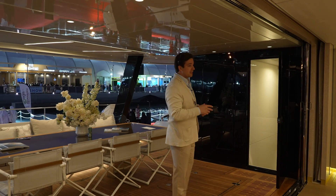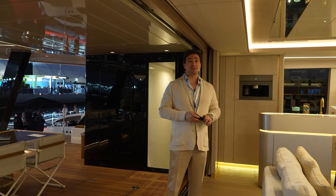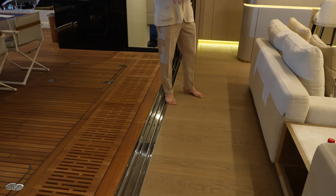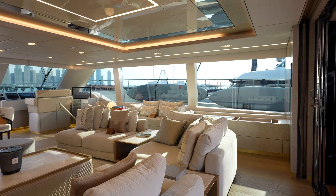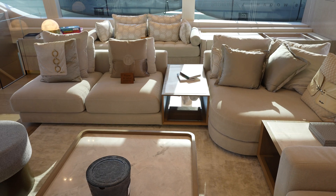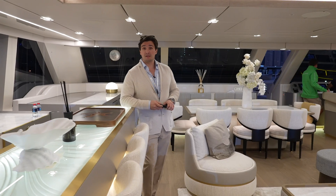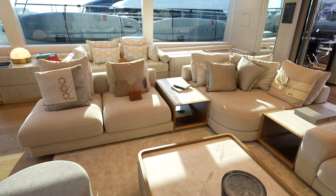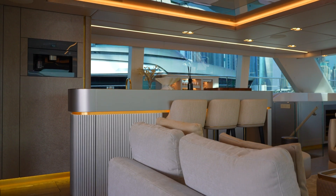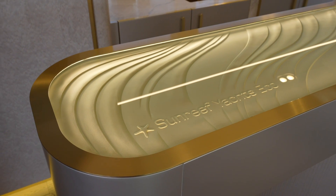This catamaran can be crewed by up to five people. There's no step between the external and internal space — it's a really smooth transition from outside to inside, and that's a wow factor in this main salon. The interior quality is like a 40 to 50-meter full custom steel and aluminium yacht. There's a very nice bar area here with three bar stools — look at the LED lighting and the gold and platinum color combination.